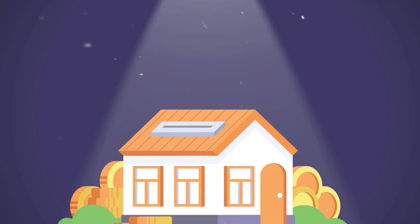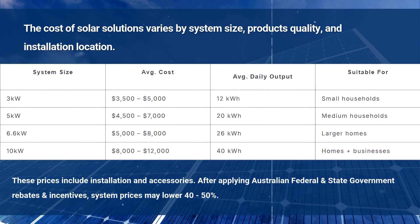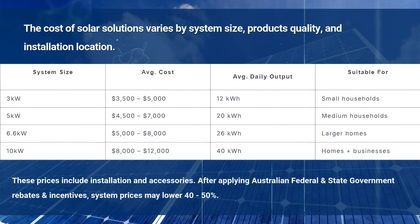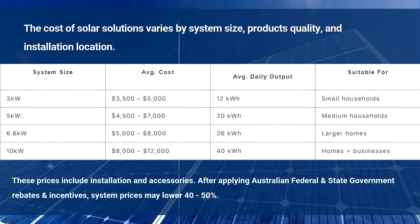The cost of solar solutions varies by system size, product quality, and installation location. On average, a 3-kilowatt system costs between $3,000 and $5,000. A 5-kilowatt system ranges from $5,000 to $7,000, while a 6-kilowatt system typically costs $6,000 to $9,000. Larger 10-kilowatt systems are priced between $9,000 and $12,000. These prices include installation and accessories.